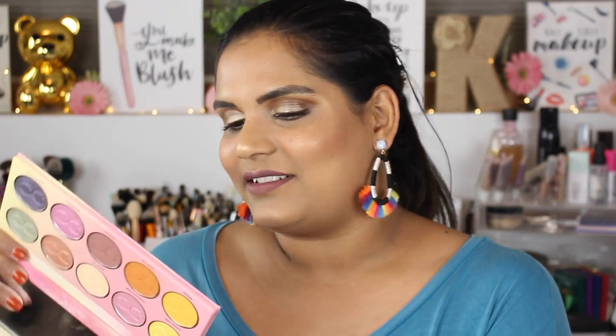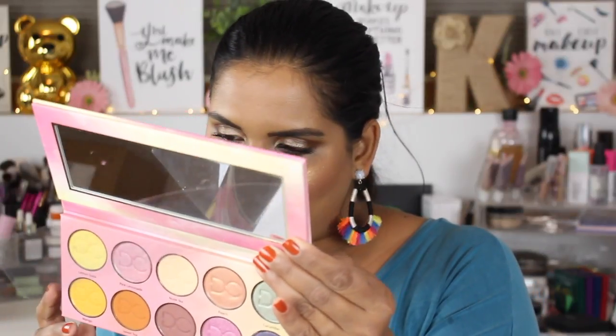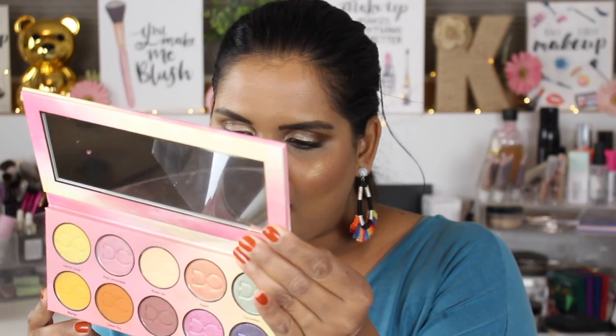That's everything I wanted to tell you guys about the Dominique Cosmetics Lemonade Palette. Also, this palette is $42. It has a 12-month shelf life, 1.4 grams of product, and it is made in the USA — which is great.